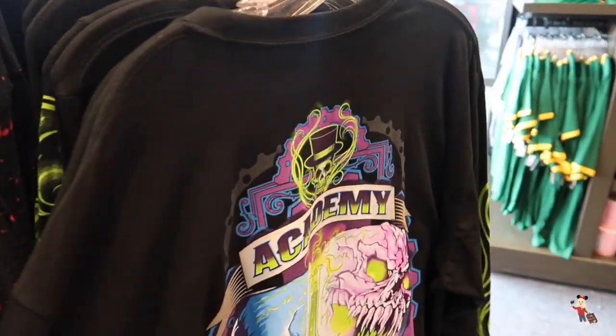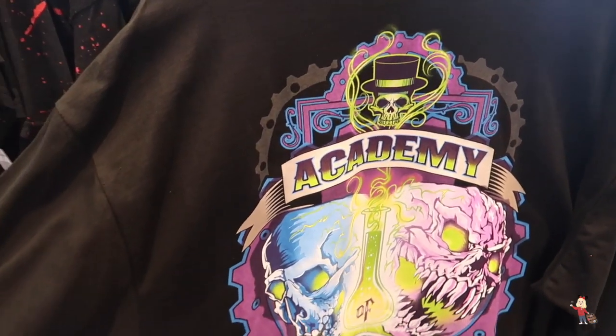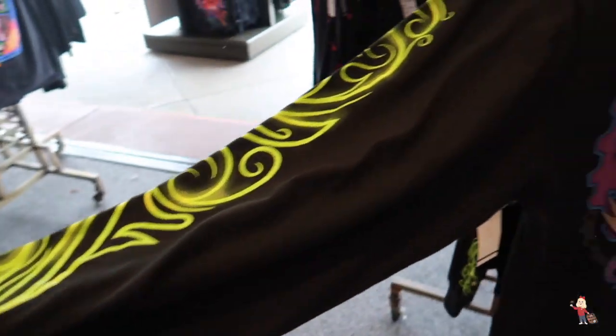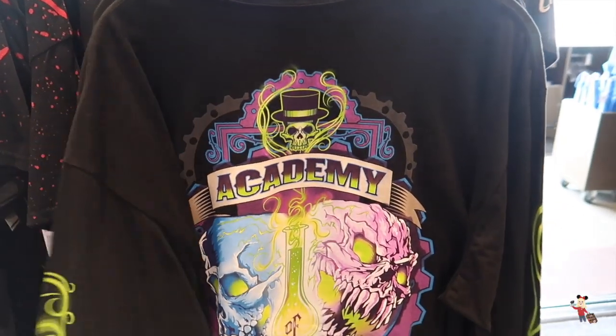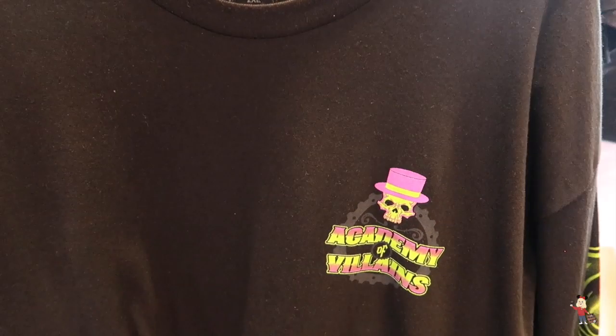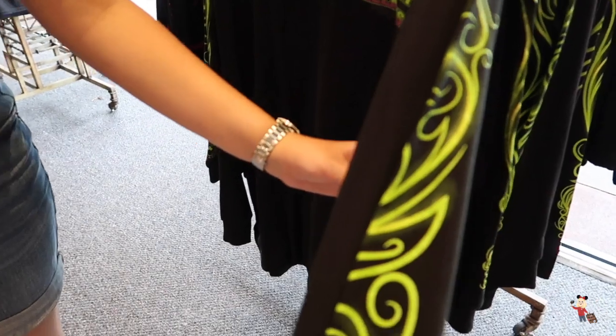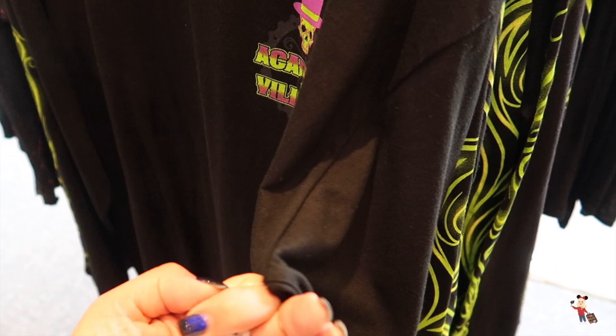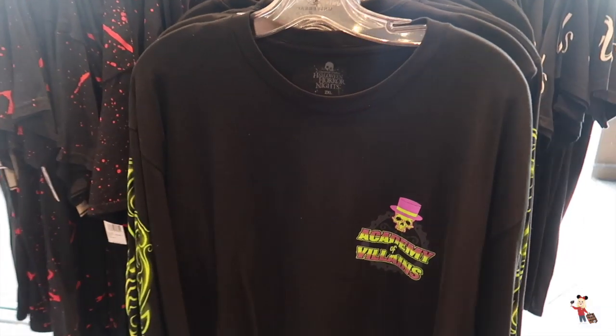So look at this — I like this. Academy of Villains. This is actually a long sleeve top — I really like this. On the breast you've got 'Academy of Villains' but you've got all this detail down the side. Really beautiful — well, beautiful is probably not the word, but very nice. And it is $35. That's not bad at all for that. Really loving that.